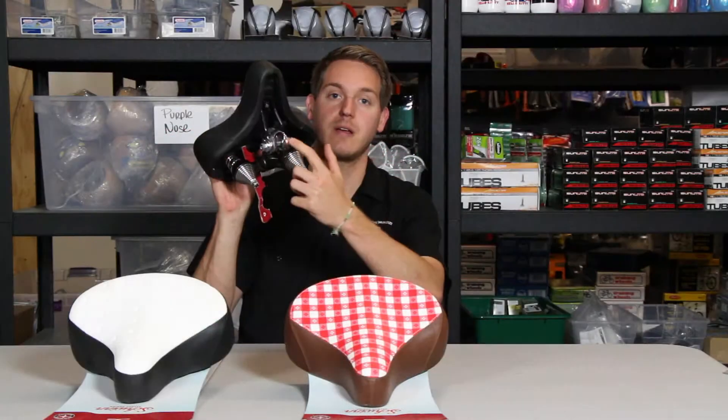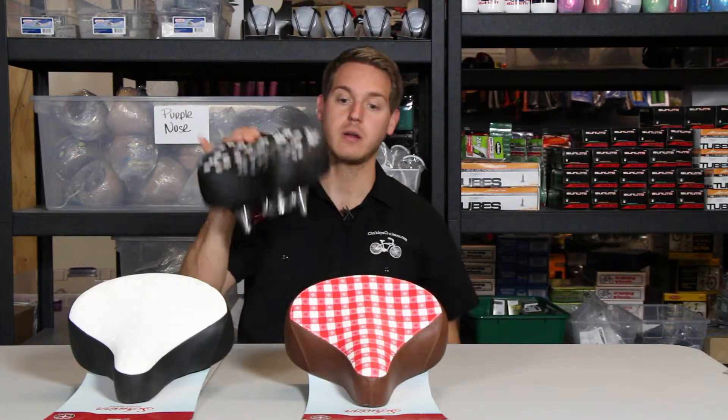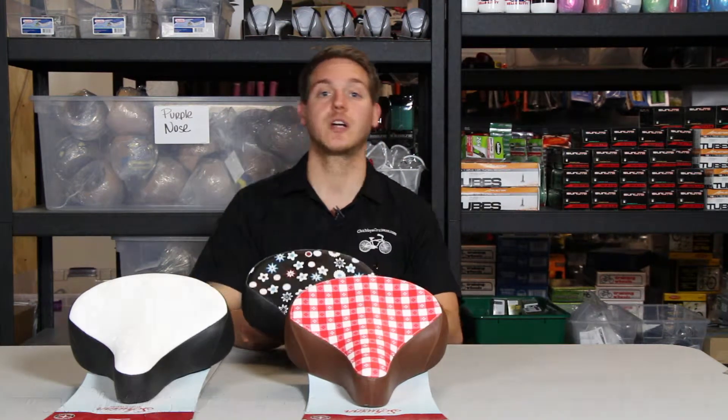You just have to make sure that the seat post fits the seat clamp right here. You can check it out at chubbiescruisers.com or stop by our shop in Culver City.